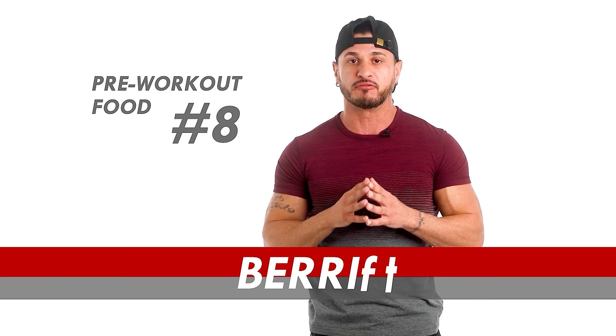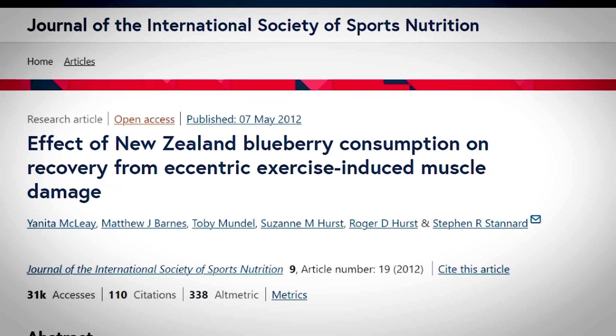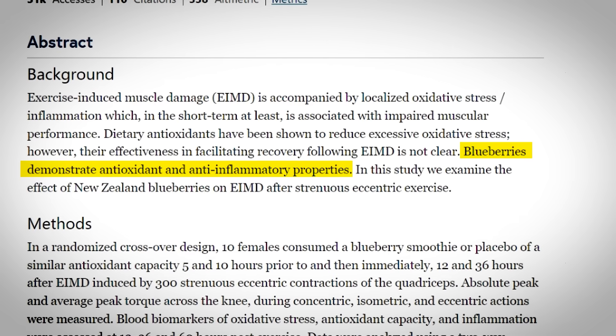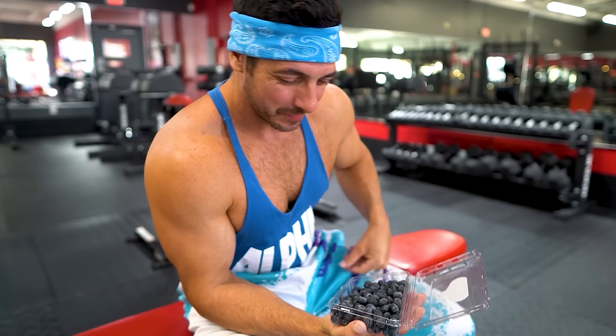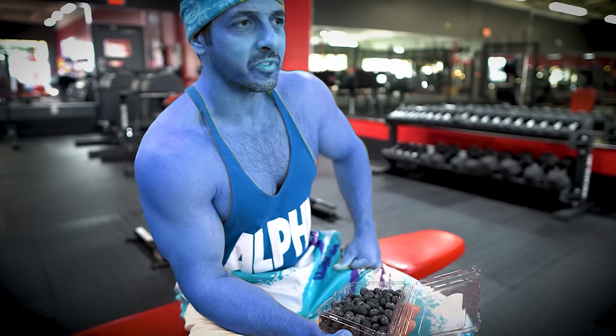And pre-workout food number eight: berries. Studies such as this one published in the Journal of the International Society of Sports Nutrition emphasize the antioxidant and anti-inflammatory properties of berries, particularly blueberries and cherries, showcasing their ability to reduce exercise-induced muscle damage and soreness.